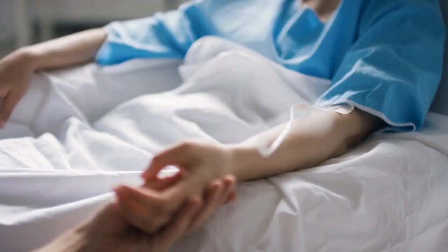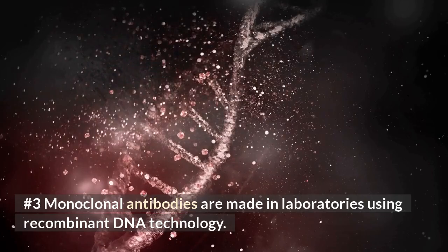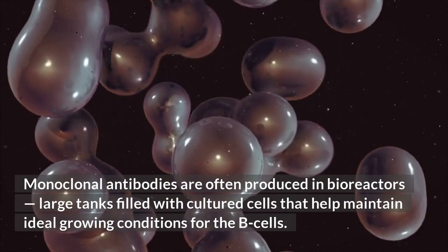Some monoclonal antibodies for cancer treatment are called biological response modifiers. Number 3: Monoclonal antibodies are made in laboratories using recombinant DNA technology. They are often produced in bioreactors, large tanks filled with cultured cells that help maintain ideal growing conditions for the B cells.